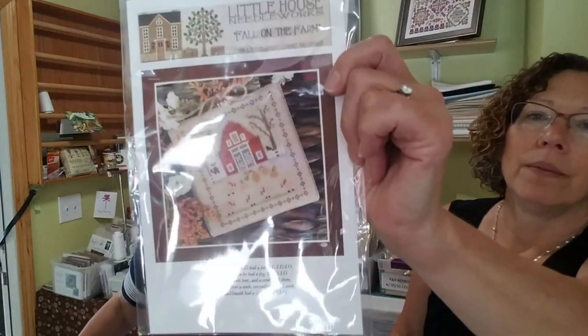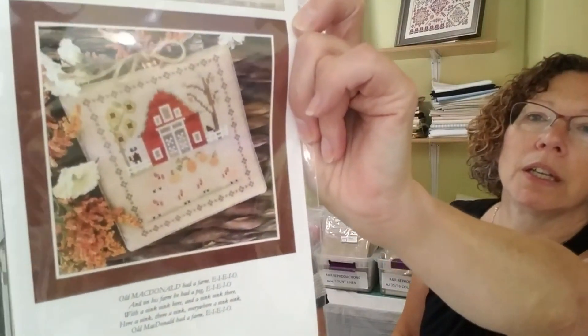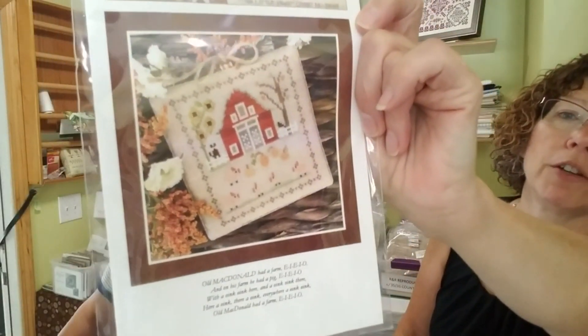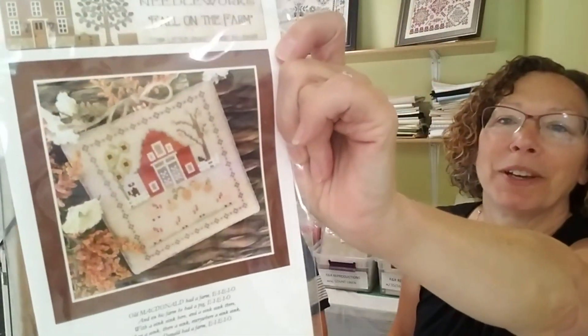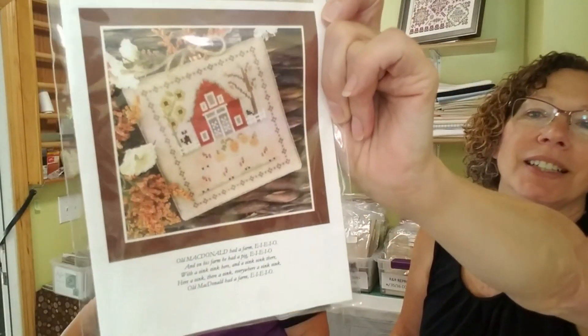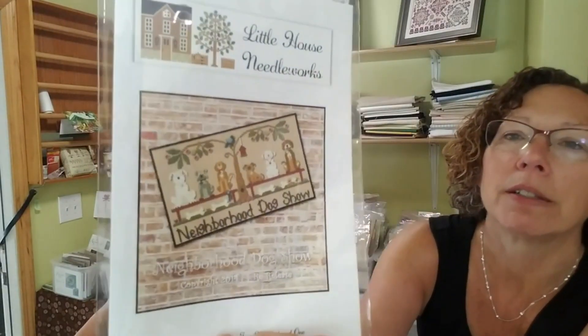Nancy's got that one — Fall on the Farm just came in today. I'm so excited, I can't wait to stitch this one. This is Number Eight — This Little Piggy. Oh my gosh, so stinking cute. This is for our sister Mary — we're going to dedicate this pattern to her. Mary loves pigs. I might do it like a big pillow. And this was something Nancy had to buy so I had to order it in for her — Neighborhood Dog Show by Little House Needleworks, isn't it cute?